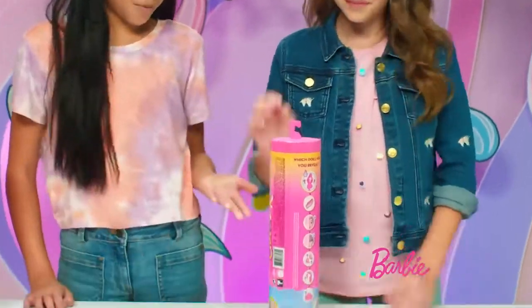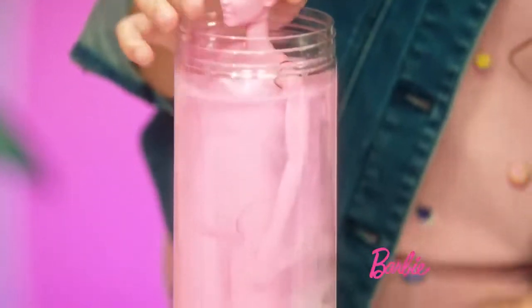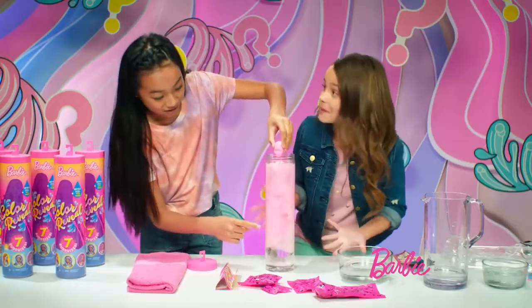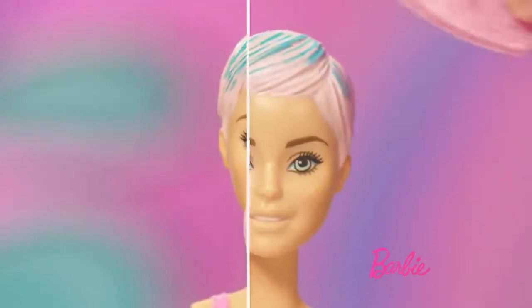Today, we're going to be showing you Barbie Color Reveal! Prepare to be amazed. See it whirling and swirling? It looks like magic. Let's open the surprise pack. Cool, she transformed.